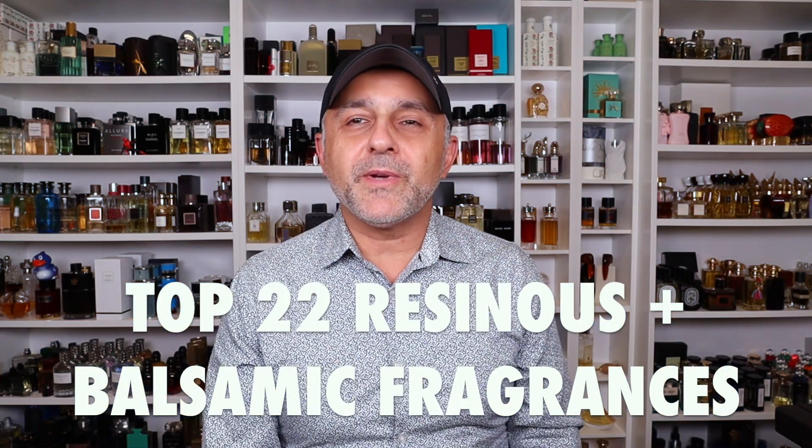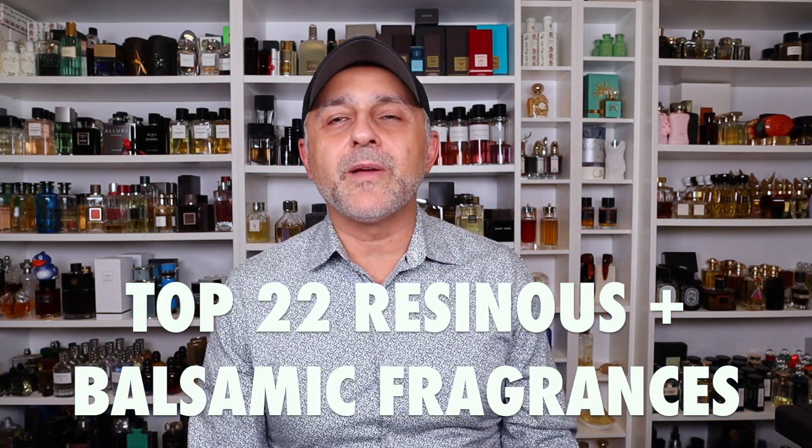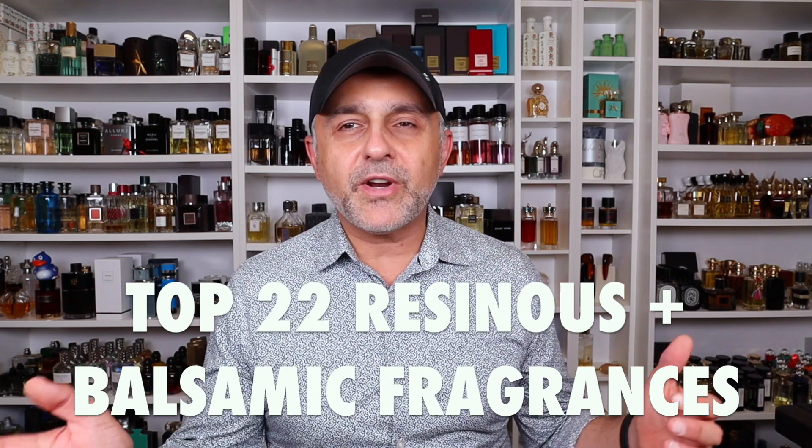Thanks so much for tuning in. This is Sebastian with Smelling Great Fragrance Reviews. If this is your first time on the channel and you love watching fragrance reviews, finding out about new fragrances, discovering new brands, and participating in giveaways and still haven't subscribed, please click that subscribe button below and also click the bell so you'll be notified for future videos and giveaways. Let's jump right into it.